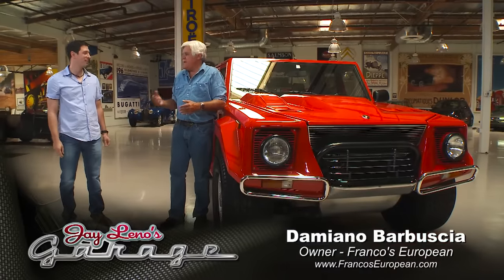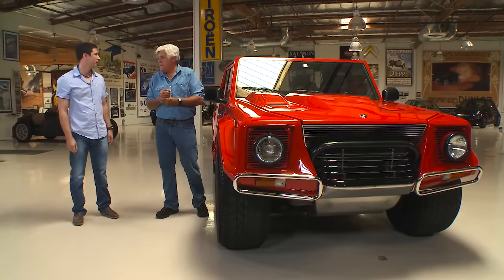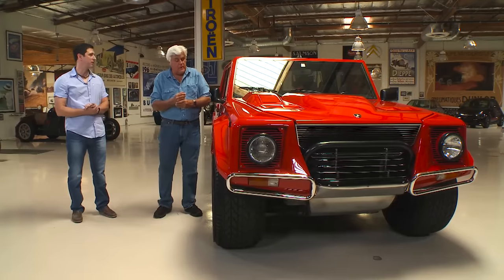Damiano is actually the name, isn't it? Yes, but we're making it American — Damien. How's Franco? He's good. So you've been servicing this car for a while? Yes, he's been a customer for a few years now, ever since he bought it.